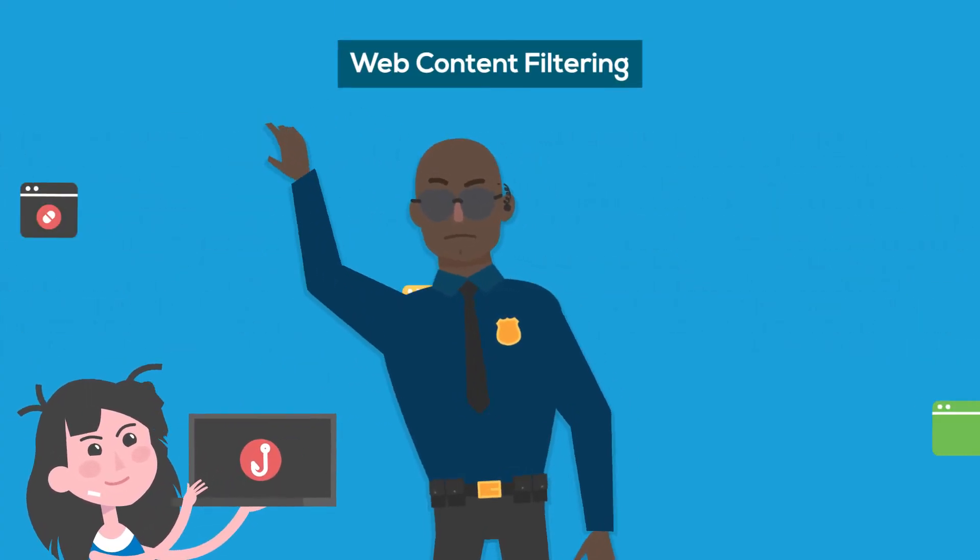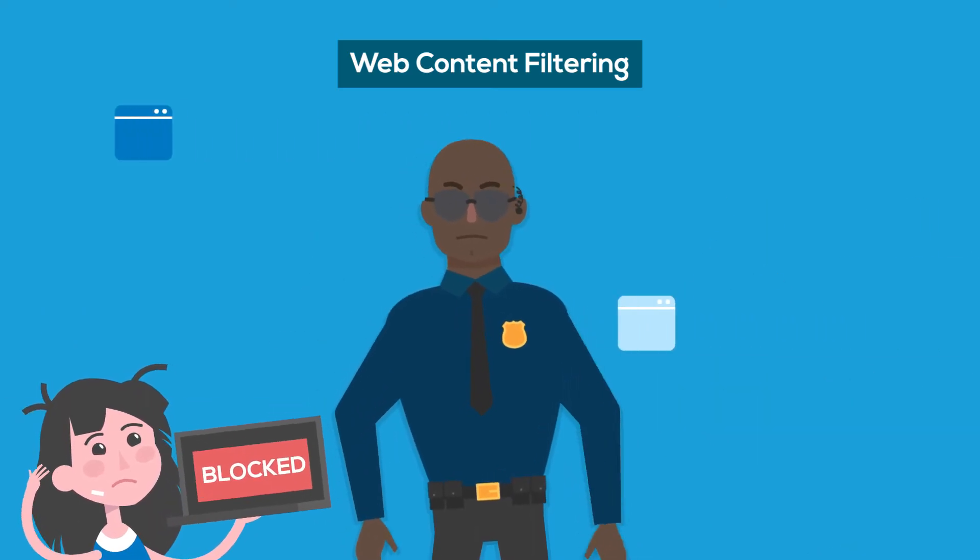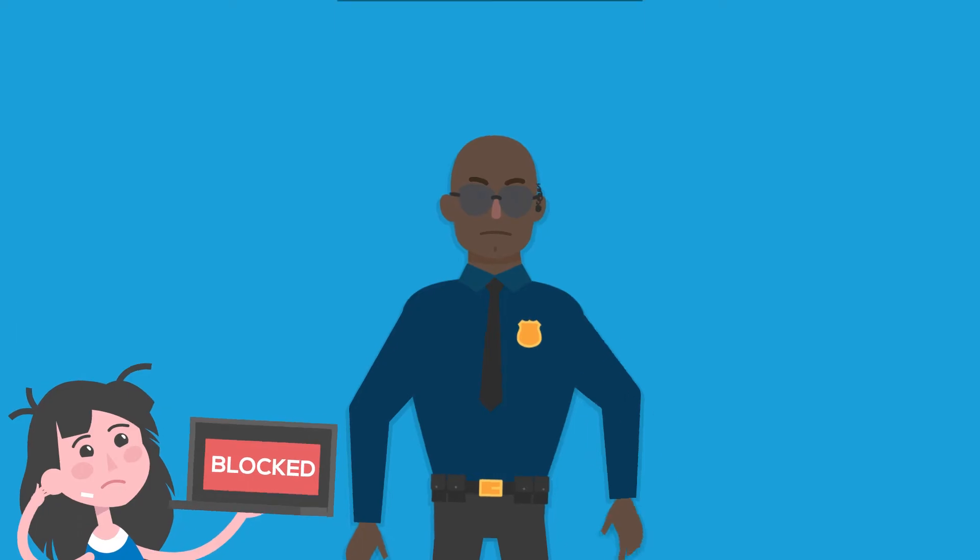Web Content Filtering blocks access to malicious, hacked, or inappropriate websites. Web Filtering is the first line of defense against web-based attacks.